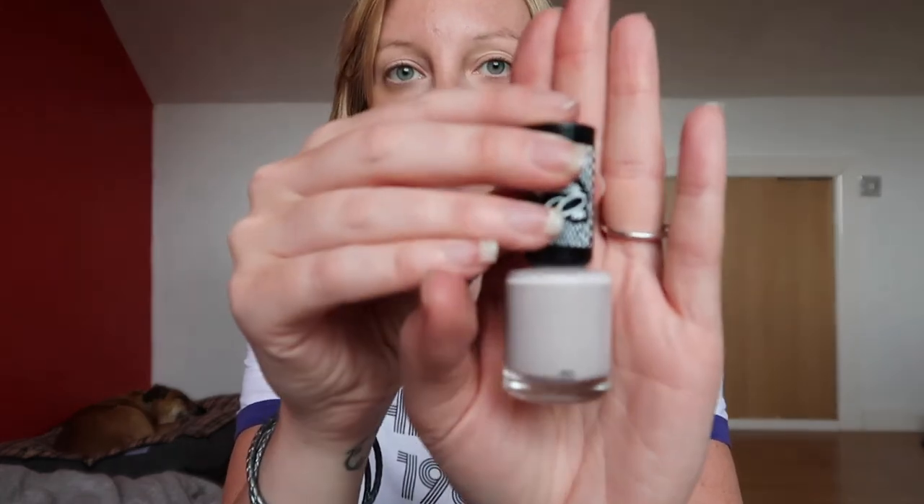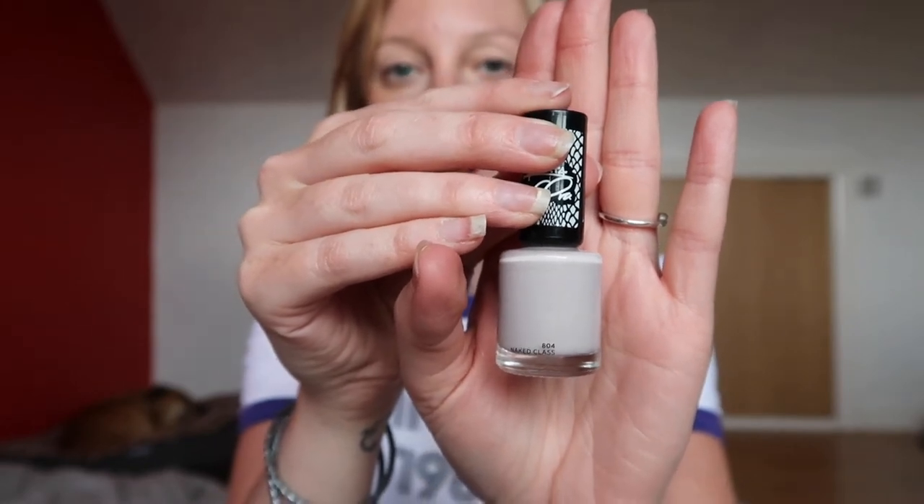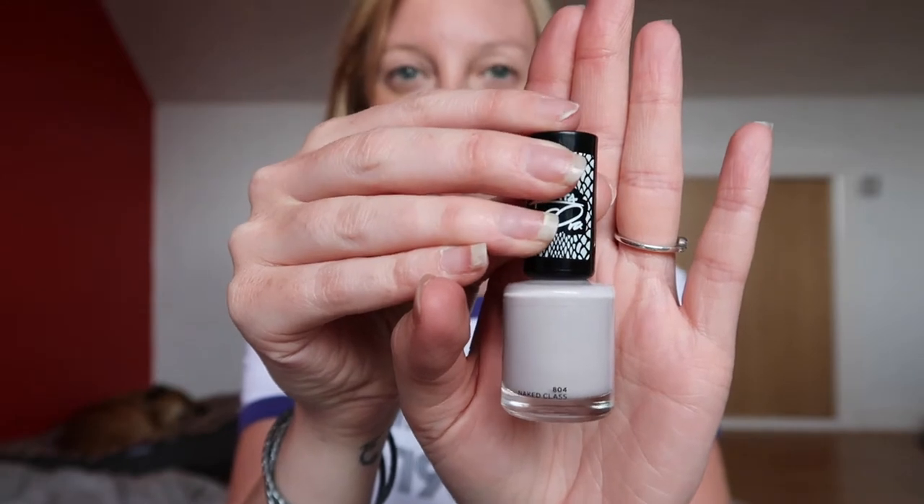I'm actually not wearing any nail varnish at the moment because my nails got a little bit ruined when we were moving house. I take pride in the fact that I have my own nails — I'm often asked if they're false — but they're very very weak and they've all just shattered and broken. So I've taken the nail varnish off, but my favourite colour of the last few weeks is a Rimmel colour. I love their 60 Second stuff and it is 804 Naked Class — a lovely nude colour, almost purple but not quite. I basically have no time to paint my nails and this works a real treat.